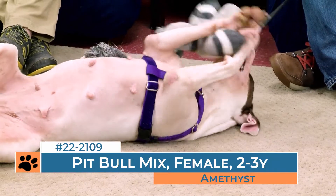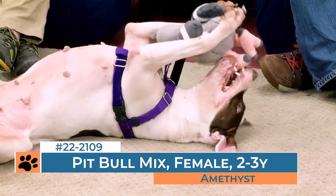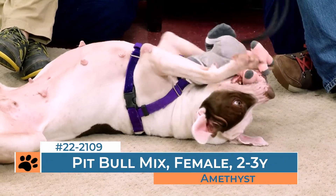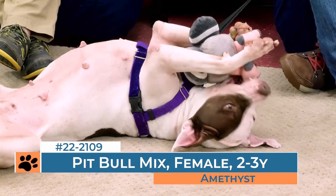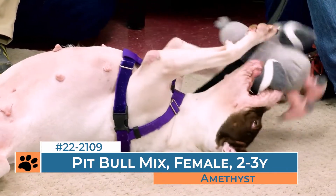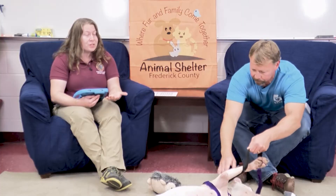She knows sit. She takes treats nicely. And she's still quite a young dog at two to three years old. She is a pit bull mix, and that's one of the things that can make it a little bit more challenging for any of the dogs here in the shelter. But she is definitely one of my favorite dogs, and I know a volunteer favorite as well.